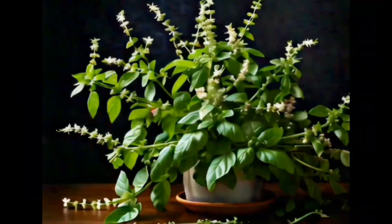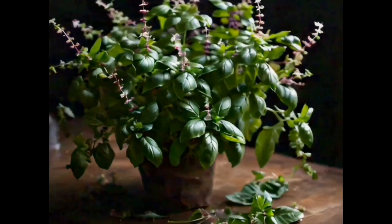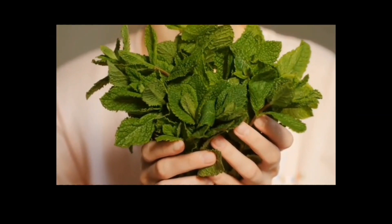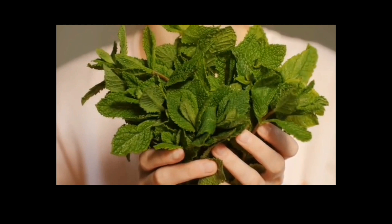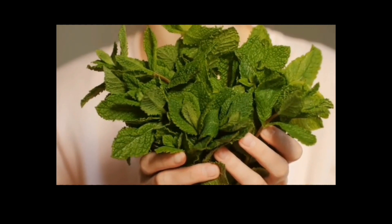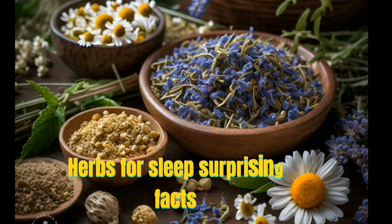Number ten: Holy Basil. Holy basil, also known as tulsi, is a sacred herb in Ayurvedic medicine that has been traditionally used for its calming and relaxing effects. It contains compounds called eugenol and linalool, which have sedative and anti-anxiety properties.